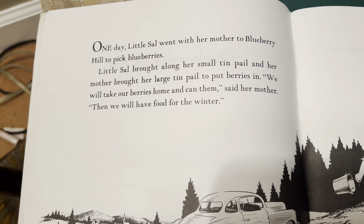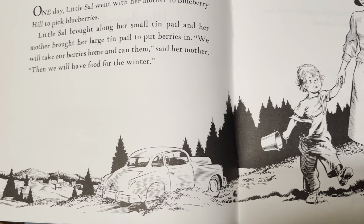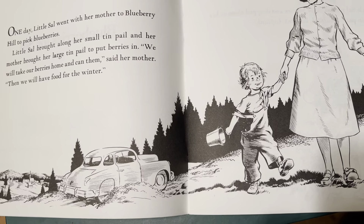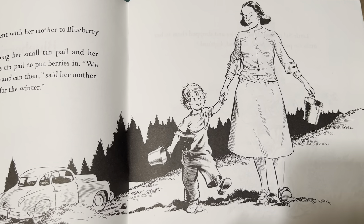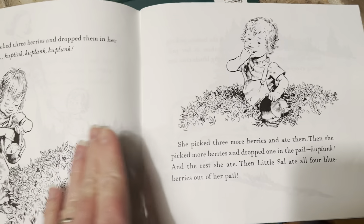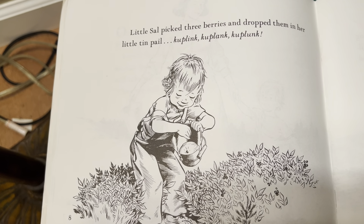One day, Little Sal went with her mother to Blueberry Hill to pick blueberries. Little Sal brought along her tin pail, and her mother brought along a large tin pail to put berries in. "We will take our berries home and can them," said her mother. "Then we will have food for the winter." Little Sal picked three berries and dropped them in her little tin pail — ka-plink, ka-plank, ka-plunk.